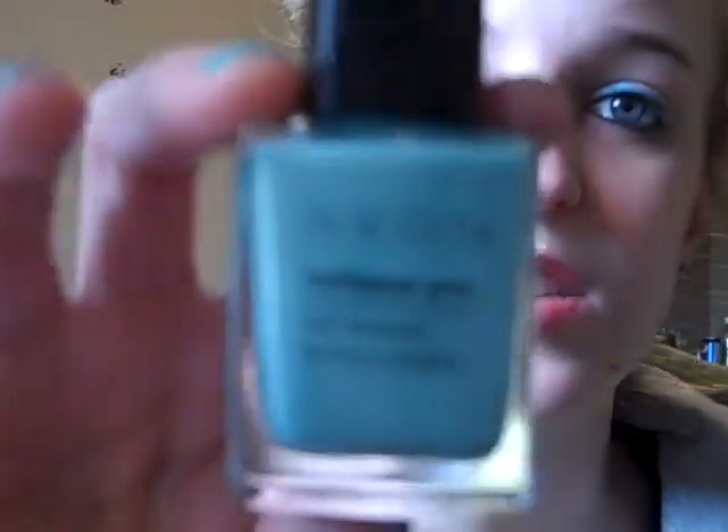The next two things I got were nail polish. I've been buying a lot of nail polish lately. I bought more than two, but a lot of them were on back order, so I only got the two. When I get the other ones, I will make a haul for those. So this is the Avon Nailwear Pro nail enamel, and this one is in Aqua Fantasy — it's a beautiful color. I have it on my nails right now because I just painted my nails. That's what that looks like.